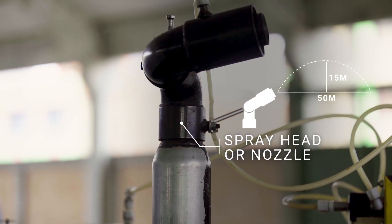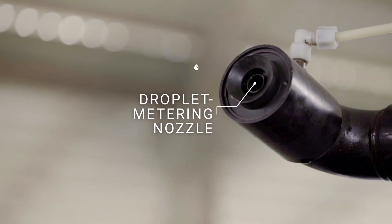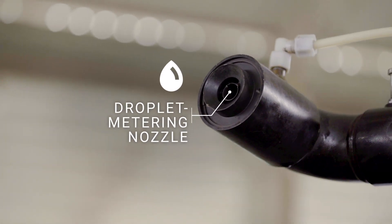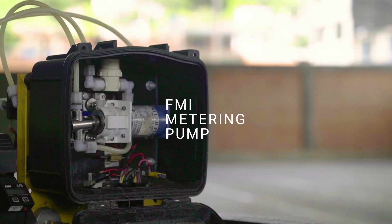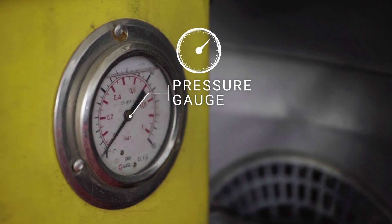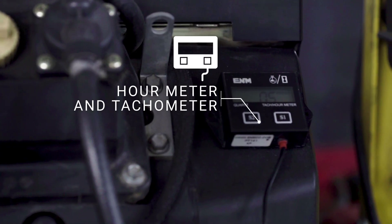The spray head or nozzle has a reach of up to 50 meters horizontally and 15 meters vertically, and rotates 360 degrees both horizontally and vertically. The droplet metering nozzle can atomize up to 0.5 liters per minute. Other parts include the FMI metering pump, pressure gauge to measure pressure, hour meter, and tachometer to calculate output.